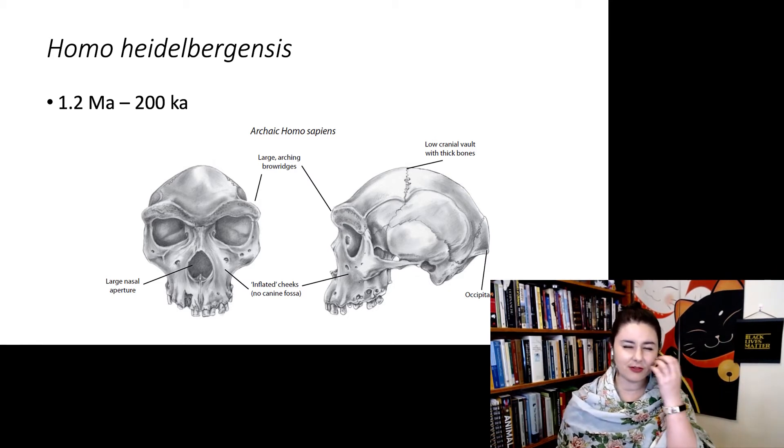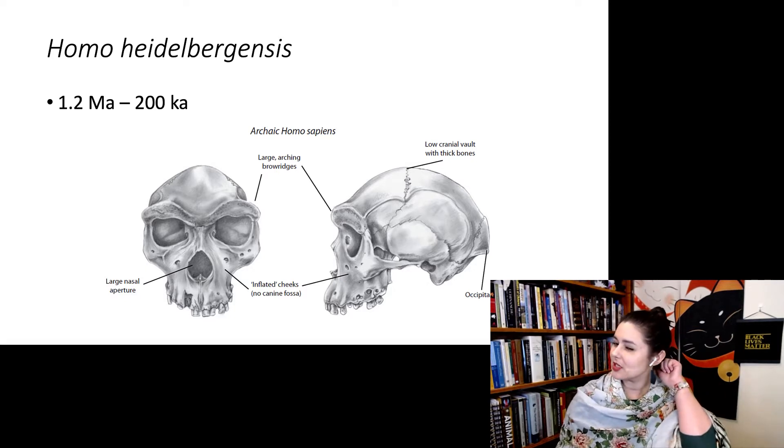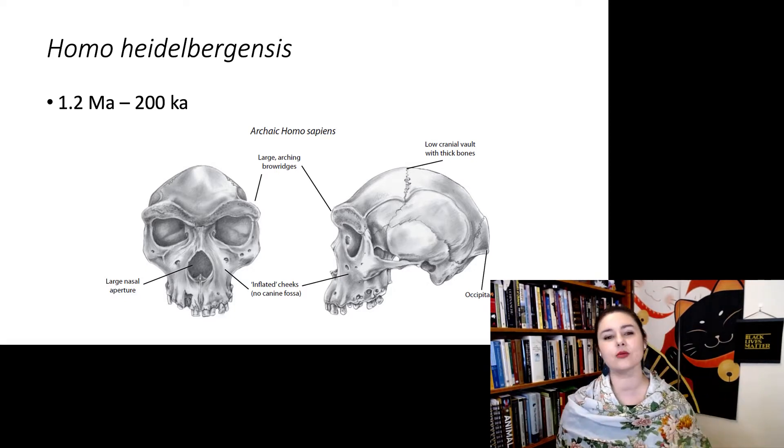We also have these inflated cheekbones. The other name you might hear thrown around is Archaic Homo sapiens. I'm not a fan of this term, but if you hear that, that's what they're referring to. Also notice we still have a little bit of this occipital torus right there at the back.